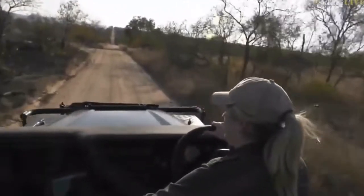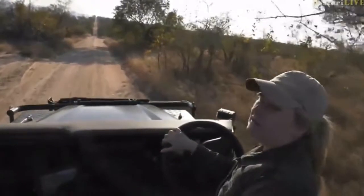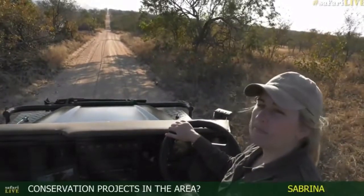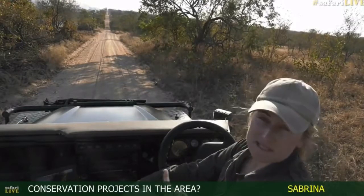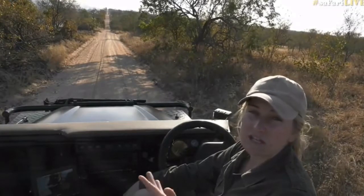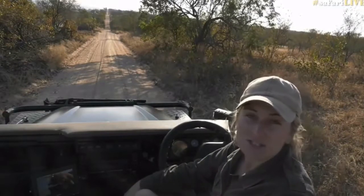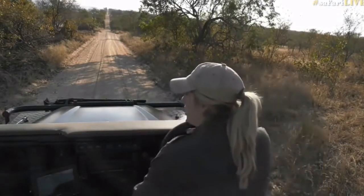Sabrina, you're wondering if there are any conservation projects within the area, within the Sabi Sand. Typically in any conservation areas they normally have a project of trying to remove alien plant species and monitoring of things like rhinos. We've got Panthera, which is a research conservation project that goes on here, where they monitor all the high-profile cat species and even rare sightings like honey badgers and jackals — serval, caracal — any of those sightings will be recorded.